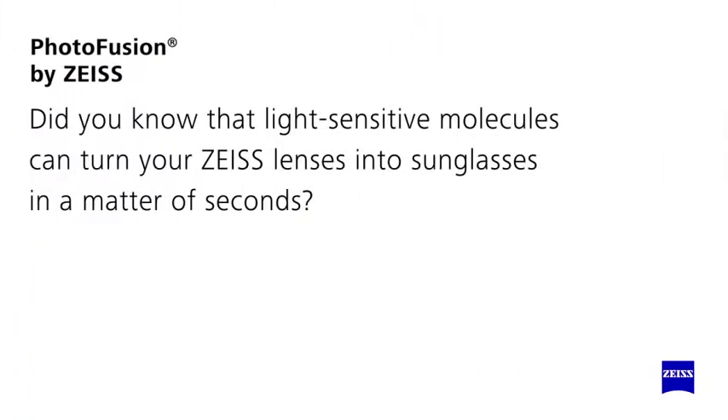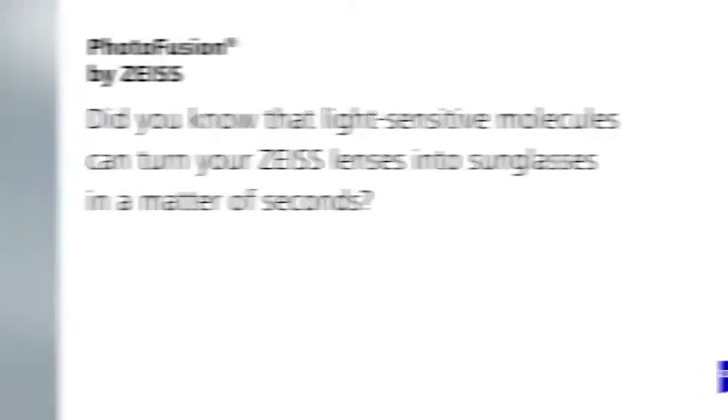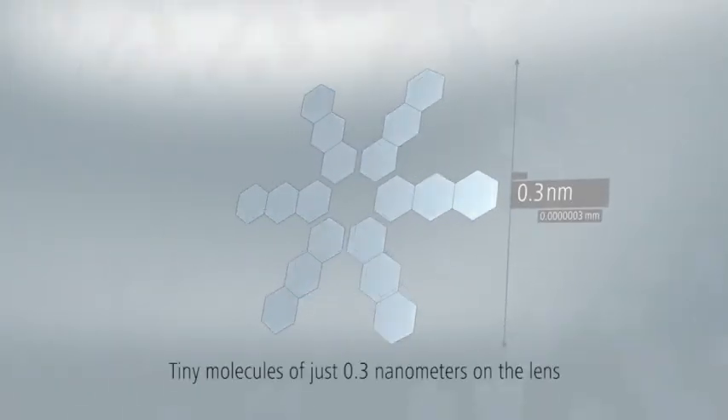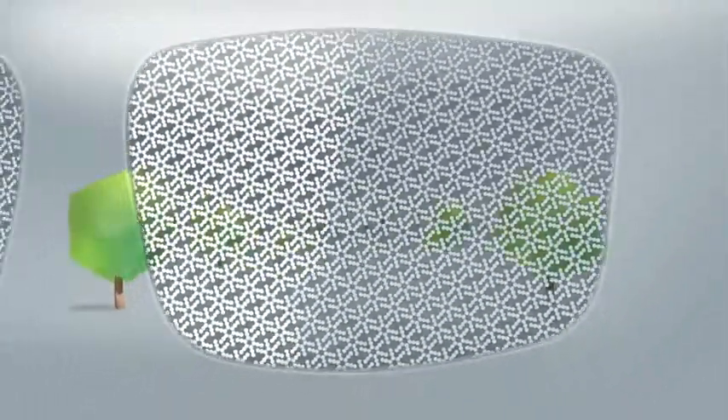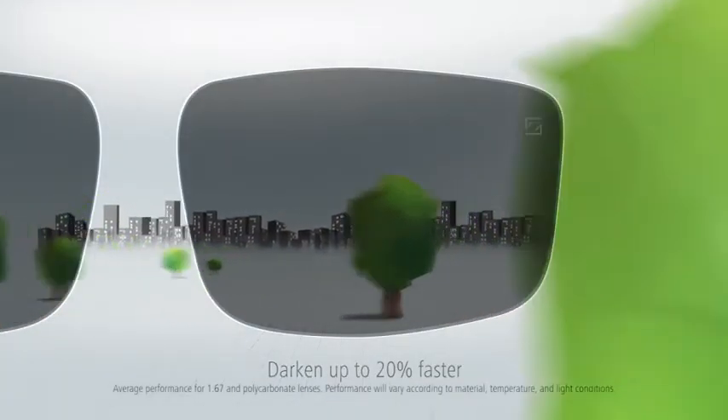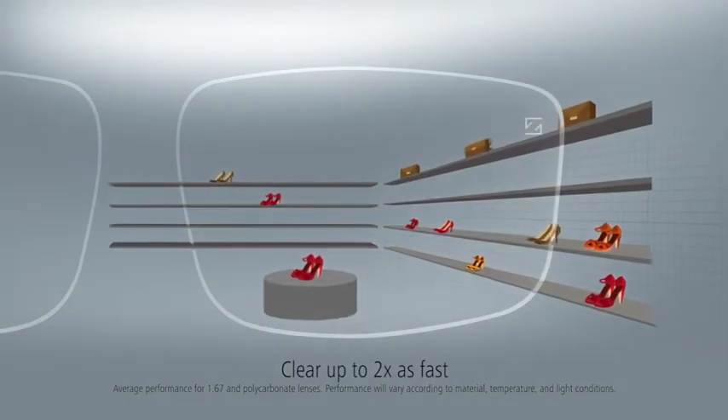Did you know that light-sensitive molecules can turn your Zeiss lenses into sunglasses in a matter of seconds? This is enabled by a layer of tiny photoactive molecules on the lens. Photofusion lenses by Zeiss darken up to 20% faster than traditional lenses and clear again up to twice as fast.